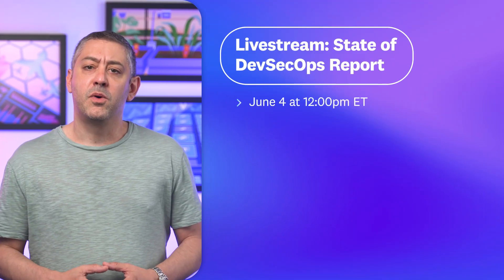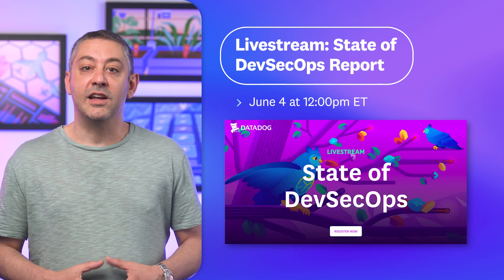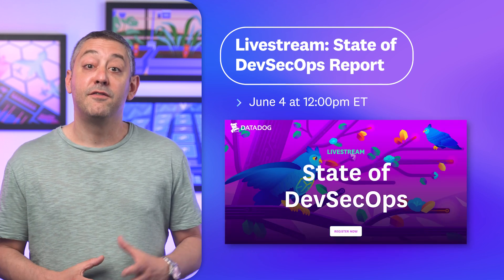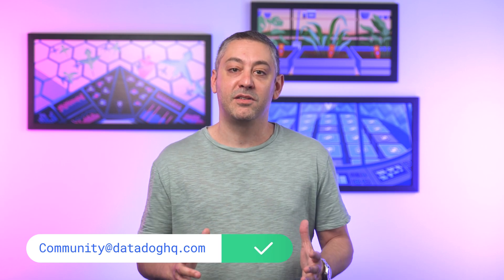Thanks, Christophe. On June 4th, we'll be hosting a live stream featuring Christophe and others, where they'll share their insights about the DevSecOps report, followed by Q&A. You can register for the live stream by visiting the link in our show notes. And that wraps up today's episode. If you have a question, comment, or suggestion for a future episode, comment below or email us. Don't forget to subscribe to our channel for future episodes of This Month in Datadog. See you next month.